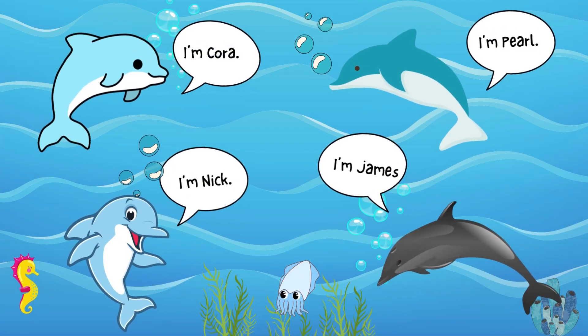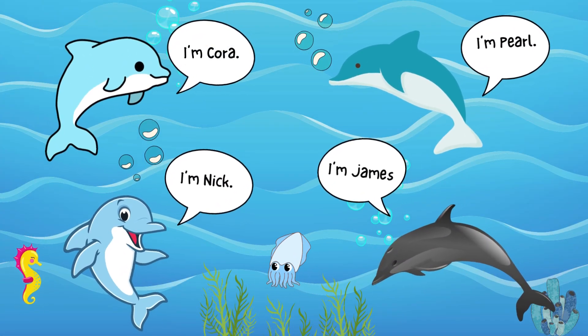Each dolphin has a unique whistle, almost like a name, that they use to identify each other.